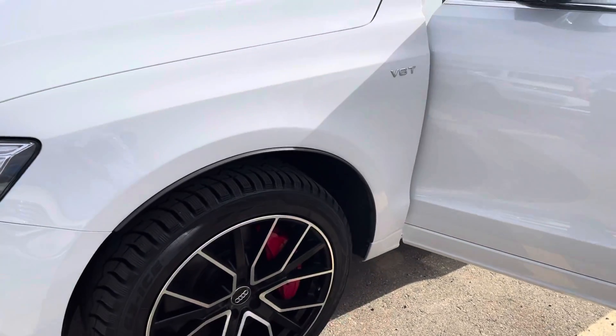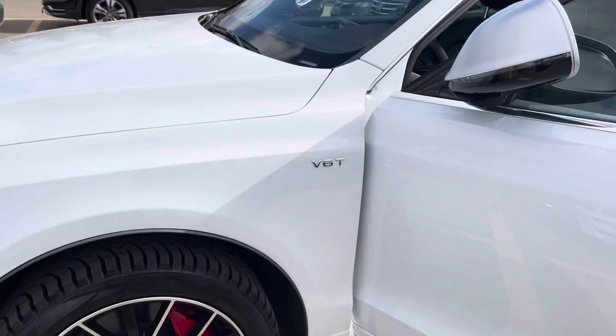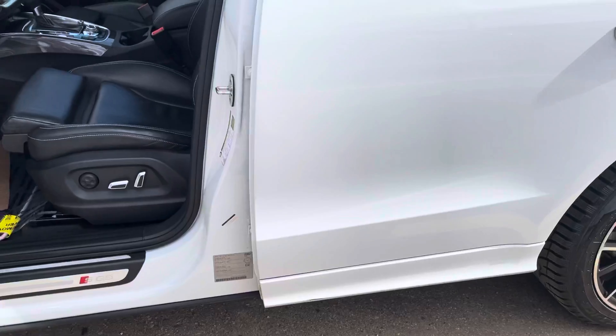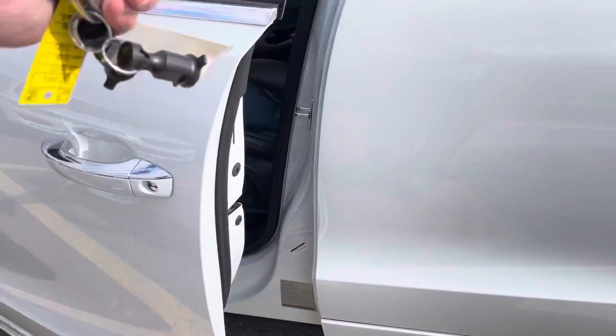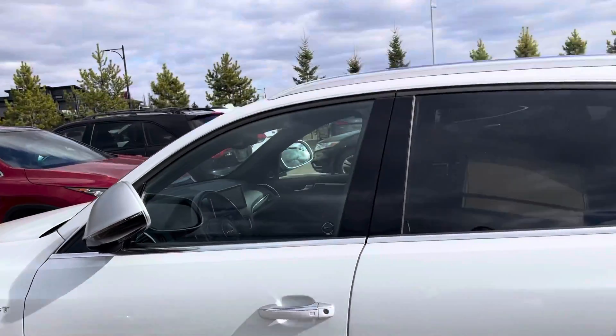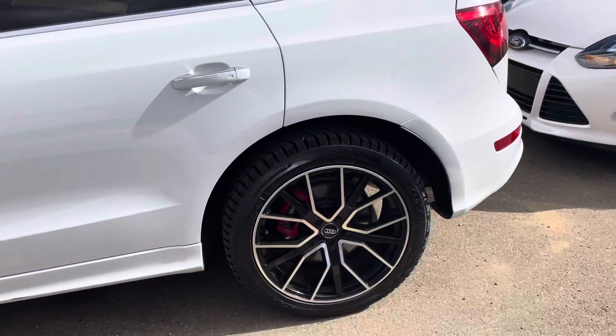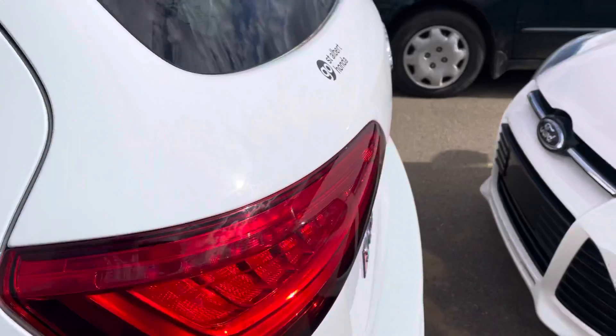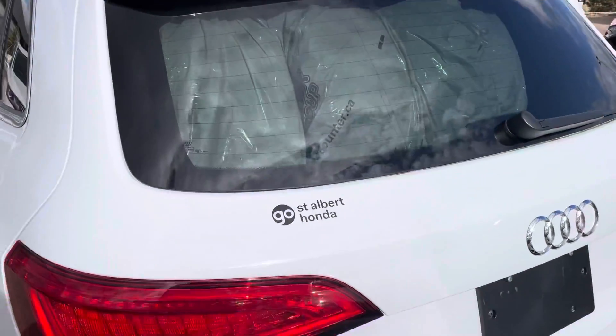This one's an accident-free vehicle. Of course, it's got the V6. This one's got the winters on it, but it's also got an extra set of tires and rims in the back here.